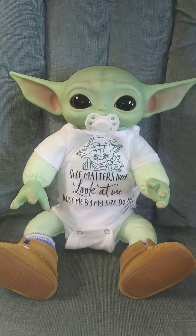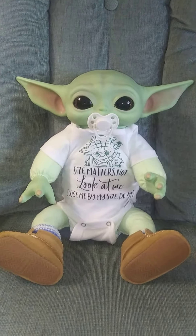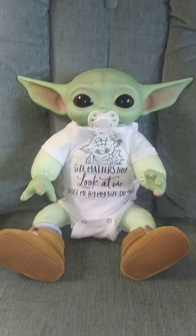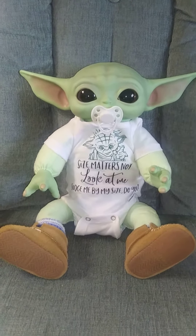Hi guys, it's Michelle and I got Baby Yoda on his new custom body by Roseanne Batik on Facebook — I'll put a link down below.